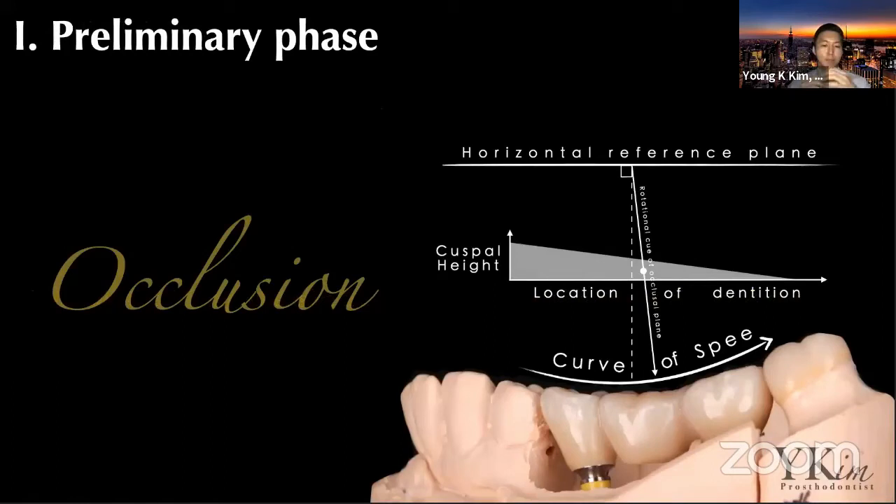Moving on to the next step: occlusion is something you've heard and will keep hearing. It stays with us from beginning to end of full mouth reconstruction. There are so many factors and terms in occlusion, but we may not always be able to visualize them altogether. Although I can't go into too much detail on occlusion today since our focus is full mouth reconstruction in general, we will touch on some pretreatment occlusal analysis, what things we should look for when fabricating final crowns, and how to test and assess the patient's status.